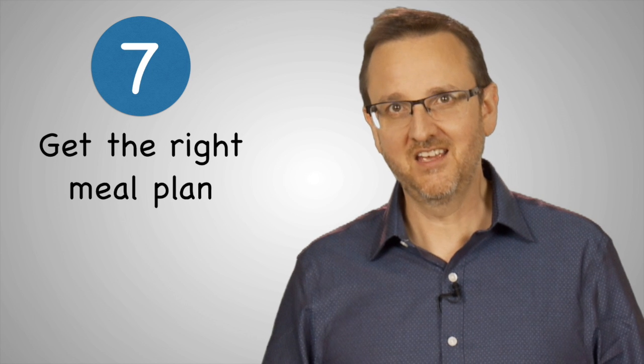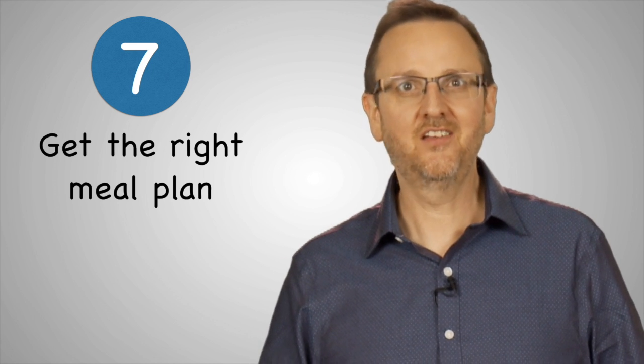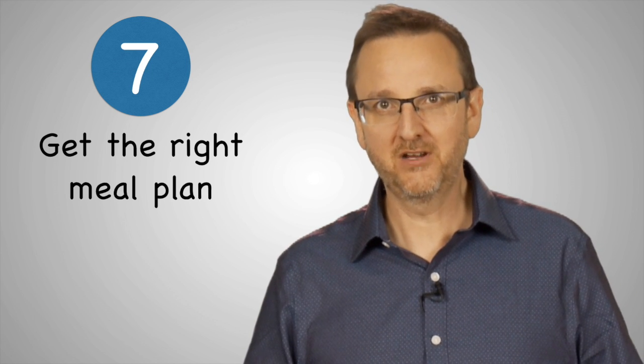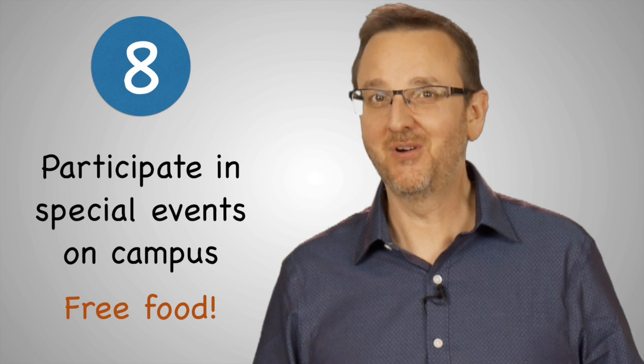Seventh, get the right meal plan. Buying the biggest meal plan may sound like a good idea, but you may not use it as much as you think. Start with a smaller plan to figure out how many meals you really eat on campus. Eighth, participate in special events on campus. Colleges offer regular social events and entertainment, which often come with free food — take them up on their hospitality.